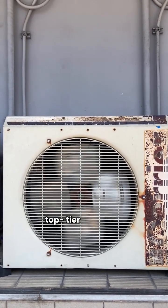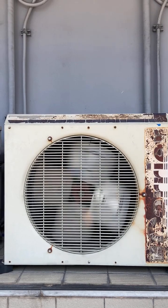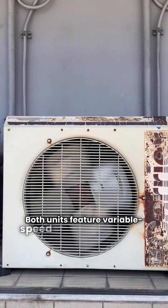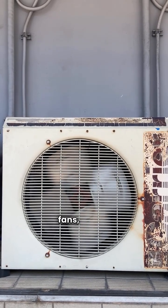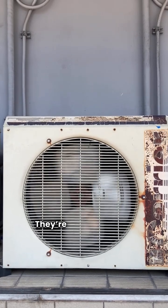Finally, we're looking at the top-tier variable speed models: Rheem RP20 versus York YZV. Both units feature variable speed compressors and fans, hitting an impressive HSPF of 9.